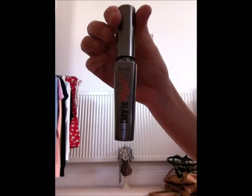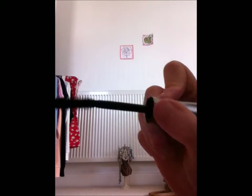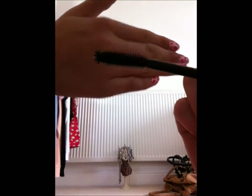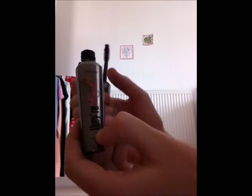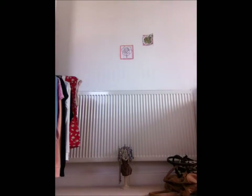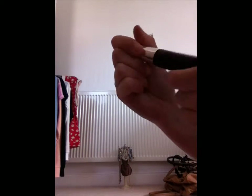We've got Benefit They're Real mascara, which is a newer mascara — it's got a really nice brush. It's starting to dry out a bit but hopefully we'll get some more uses out of it. We also have BADgal Lash mascara — this is a sample but there's a full size one in there too, and it has a nice brush as well.